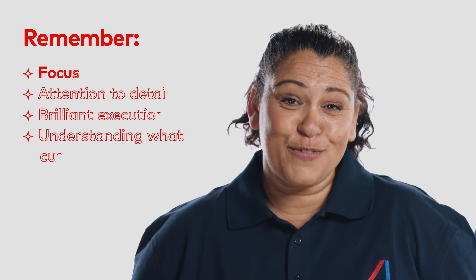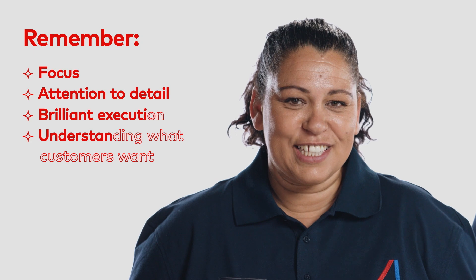Remember, exceptional service takes focus, attention to detail, brilliant execution, and understanding what customers really want to deliver service they really value.